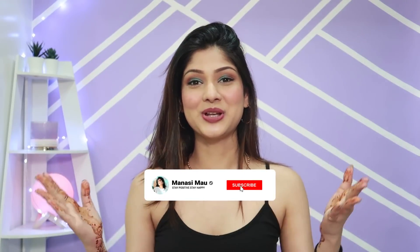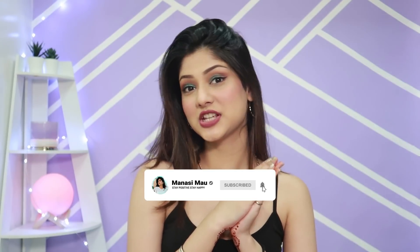Hey guys, welcome back to my channel. I hope you all are doing well and are safe at home. Today's video is going to be on my skincare routine — my winter morning skincare routine.